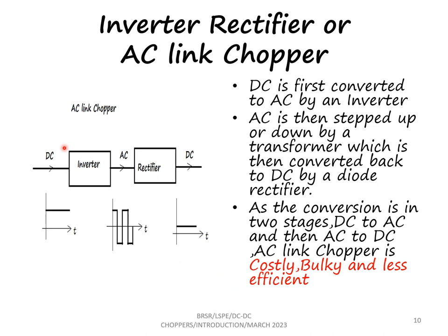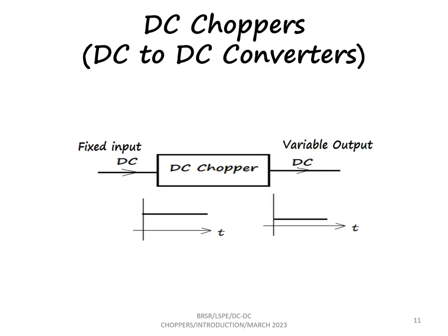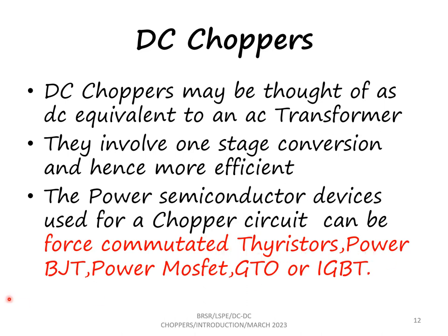Having seen these three types of variable DC voltage methods, the chopper method seems to be a very good one compared to the others — being very small in size, requiring less maintenance, and giving fast response. Any input DC voltage given, it is a one-stage conversion and we get a variable DC voltage. What is used in a DC chopper is a high-speed static switch, which is a power semiconductor device: a thyristor, power BJT, power MOSFET, GTO, or IGBT. This one-stage conversion makes it more efficient. It can be thought of as a DC equivalent of an AC transformer — just as we step-up or step-down AC voltage with a transformer, using these switches we step-up or step-down DC voltage.